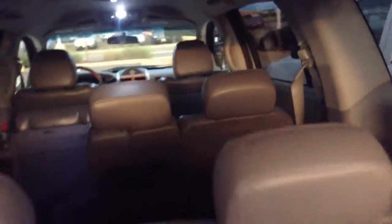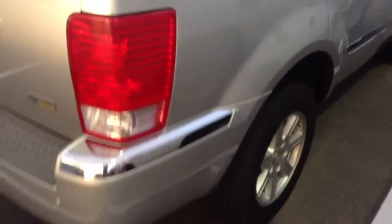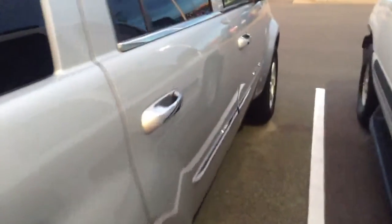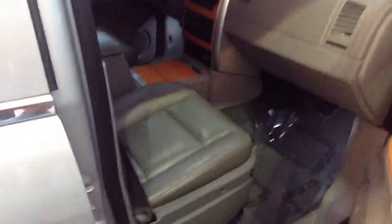A little dark in there, I apologize for that, but it does have leather seats — third row. Those third rows also fold down, so you've got plenty of cargo room if you're not using all three rows of seating. I'll show you a little bit of the cockpit area here. You can see the leather is in good condition, no rips, tears, anything like that.